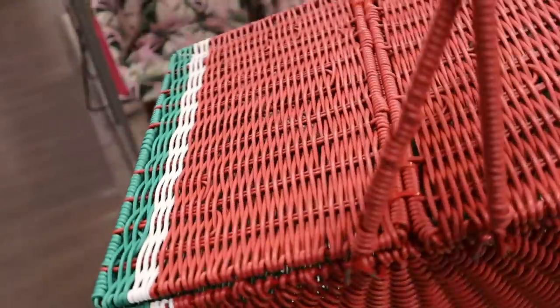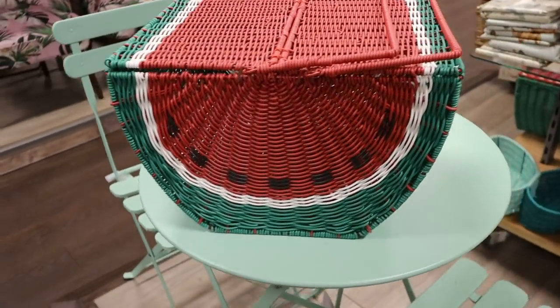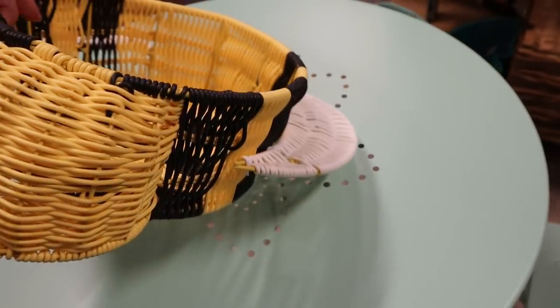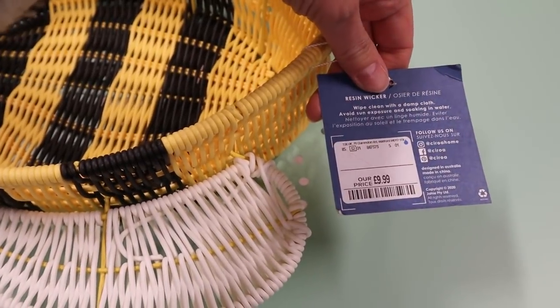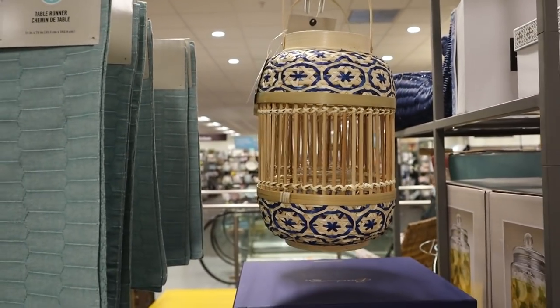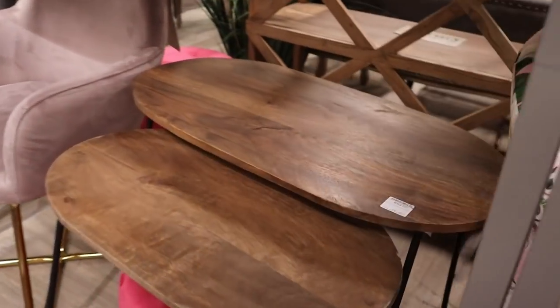There was also this picnic basket, and then this really cool bee — again not entirely sure what it was for, but you could put your bread rolls in there for a picnic or something like that. Let me know in the comments if you've got an idea of what you'd use that for. I really love this little section — it's like the garden section, really colourful, really bright, and lots of lovely bits.